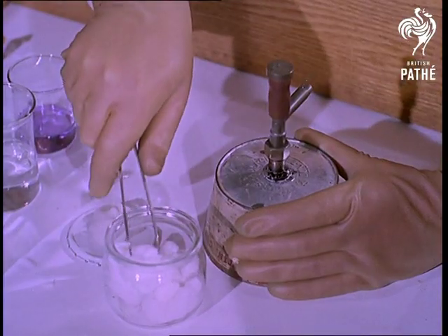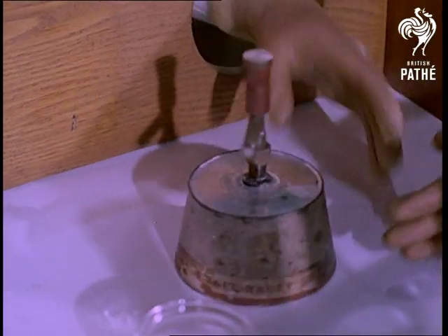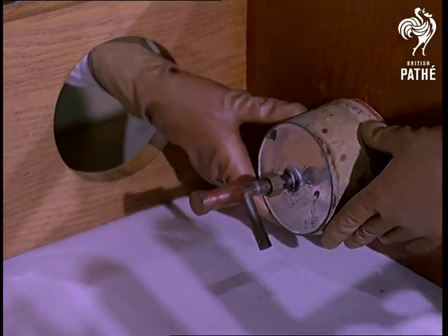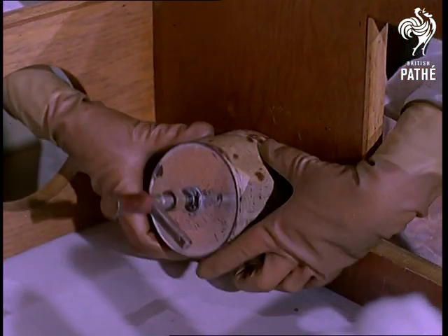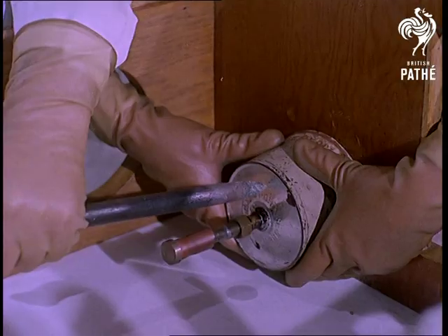The opening of the can coincides with the 150th anniversary of canning, and although we can't say that food 150 years old sounds exactly appetising, the world's oldest tin of food, packed in 1823, was opened here in 1958 and the meat found to be edible.